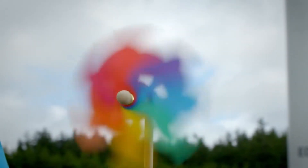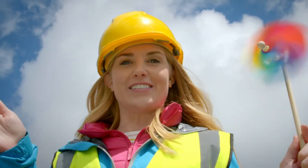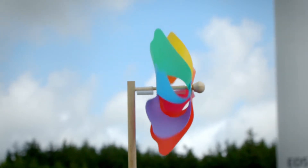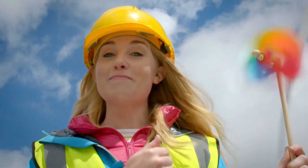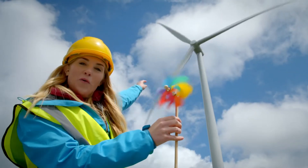The nacelle can turn so that the blades are always facing the way the wind is blowing. Let me show you with this little windmill. When I face the windmill in the direction of the wind, it spins really fast. But when I turn it away from the wind, it stops. If I turn it to face the wind again, there it goes — that's because the wind is catching the blades and making them turn around. And exactly the same thing is happening all the way up there.